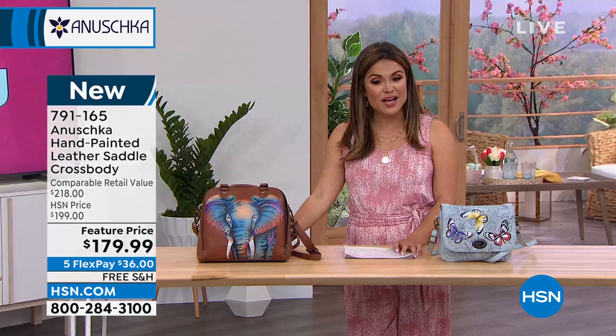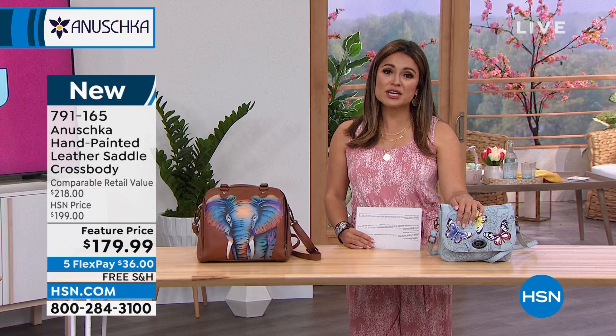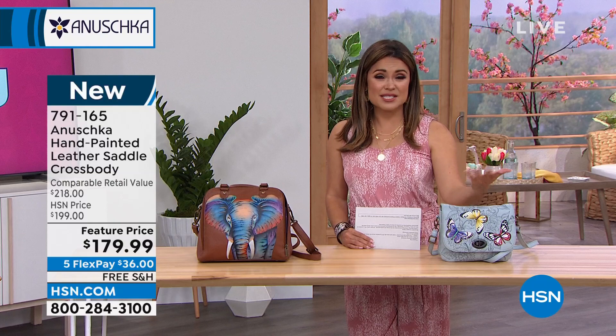We have five flex pay and free shipping. Aren't they gorgeous? They're so special. We're going to have a great hour. If you're watching and you collect Anushka, you love Anushka, and you want to share that with us, give us a call. Our testimonial line is always open — we'd love to hear from you. I know Bhaskar would love to hear from you as well.